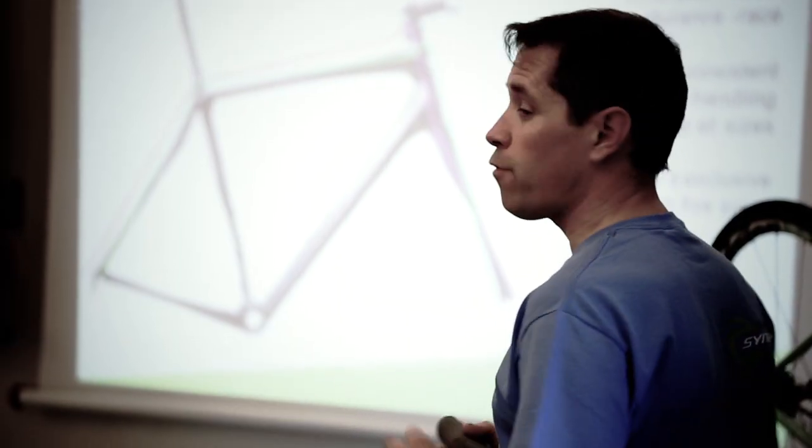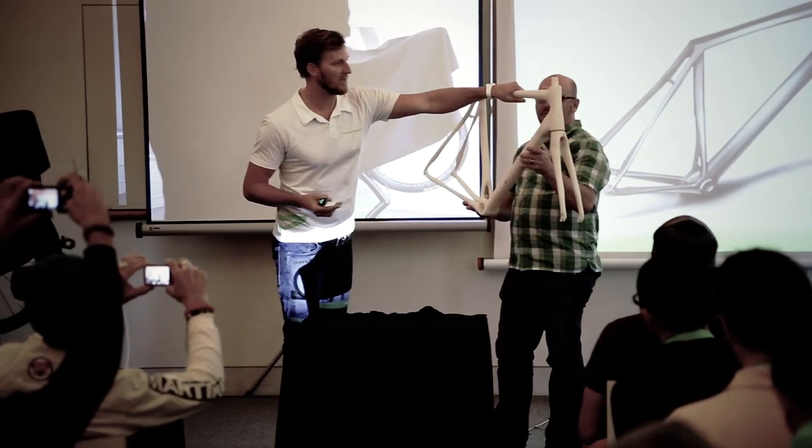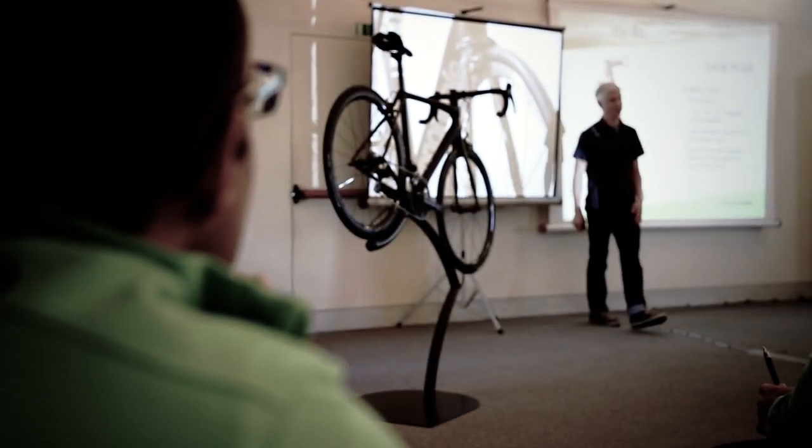The Synapse has a fairly long lineage within the Cannondale brand. We first introduced the Synapse in 2006, and this year we're introducing the all-new, completely re-engineered Synapse.